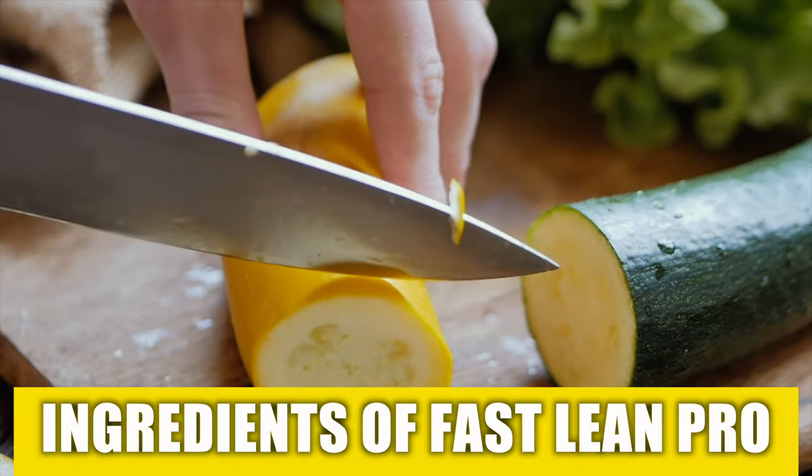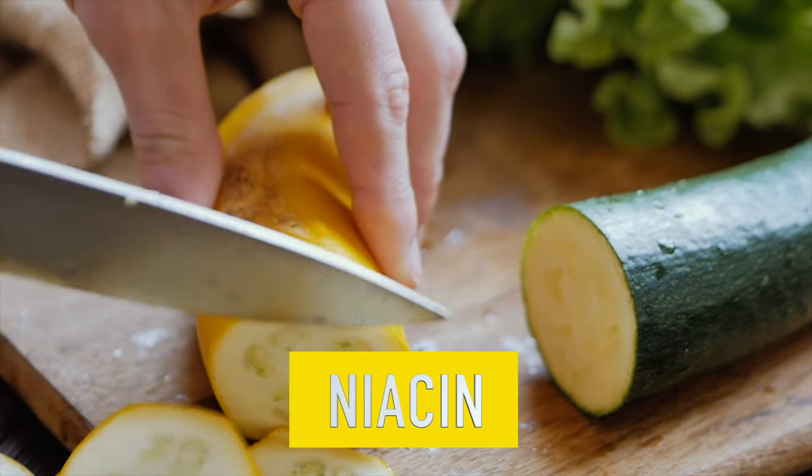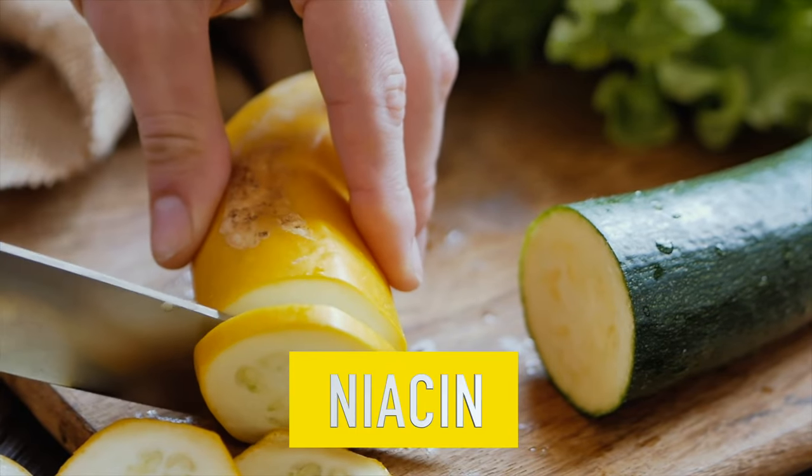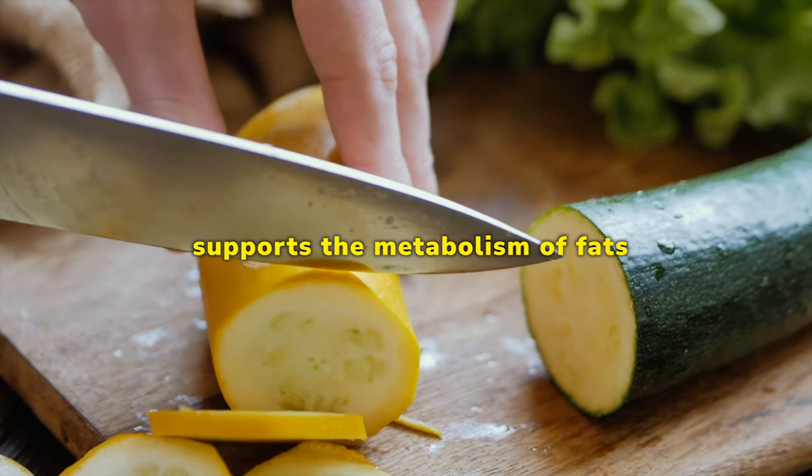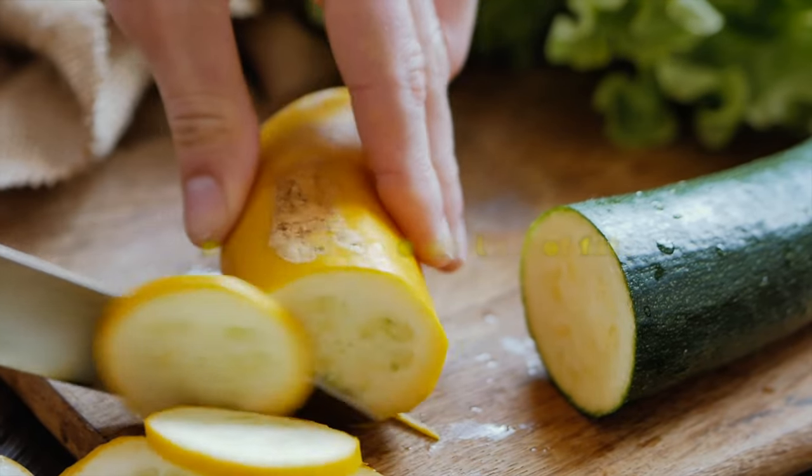What are the added ingredients in Fast Lean Pro? Niacin — Niacin is an essential B vitamin that plays a great role in keeping your energy levels high. The formula supports the metabolism of fats, which can contribute to healthy weight loss.